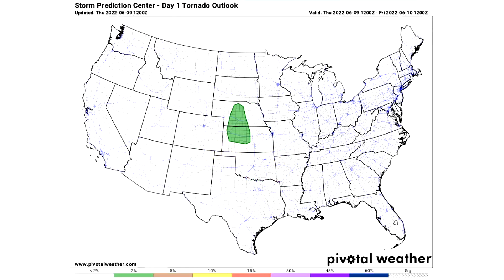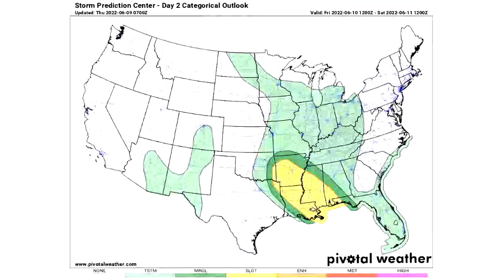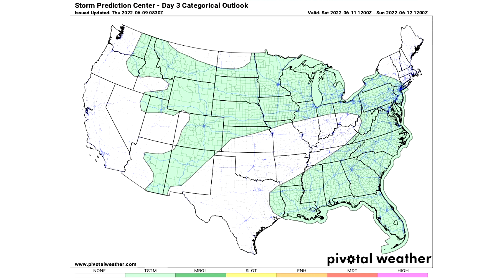For Day 2, Friday June 10th: general thunderstorm risk in lighter green, marginal risk in the darker green for the deep south where isolated severe weather is expected, and a slight risk in the yellow region for scattered severe weather. For Day 3, Saturday June 11th, we only have a general thunderstorm risk — a very large light green region with just general thunderstorms expected. This is the first day in a very long time without at least a marginal risk, which is pretty notable.